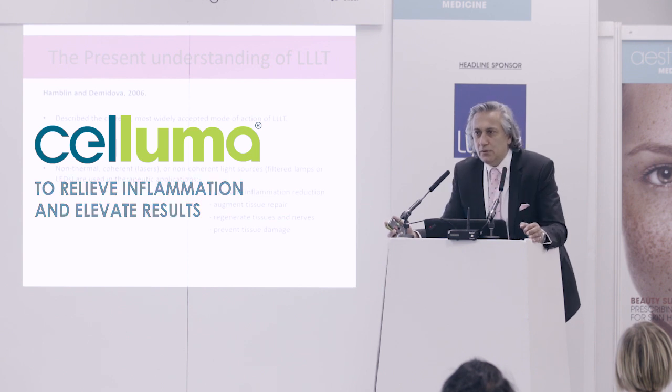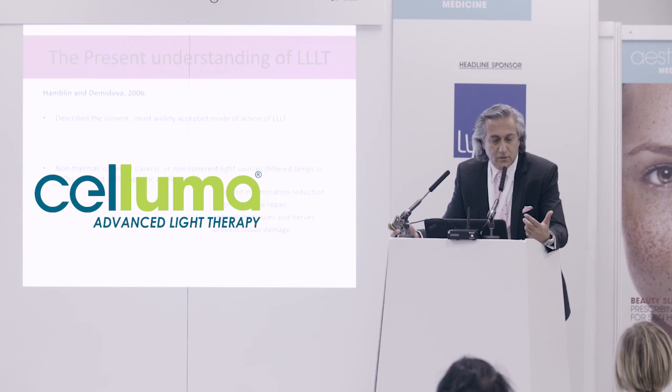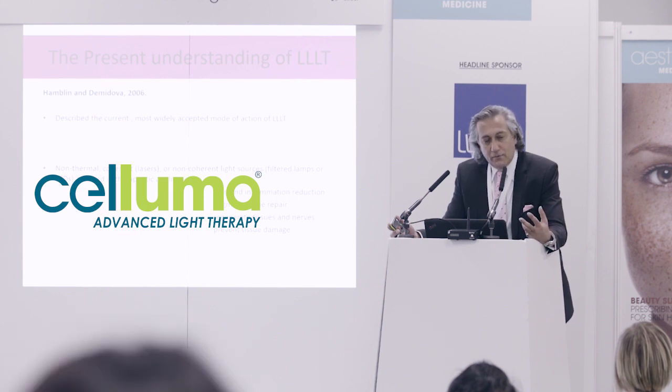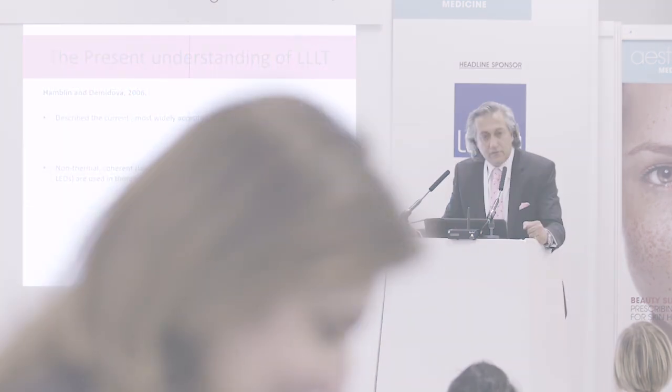So, in our practice, we will use low-level light therapy after ablative laser therapy, we'll use it after peels, chemical peels, we'll use it after microneedling, and what we find is that we get a much better result. We start to see the inflammation settle right down.